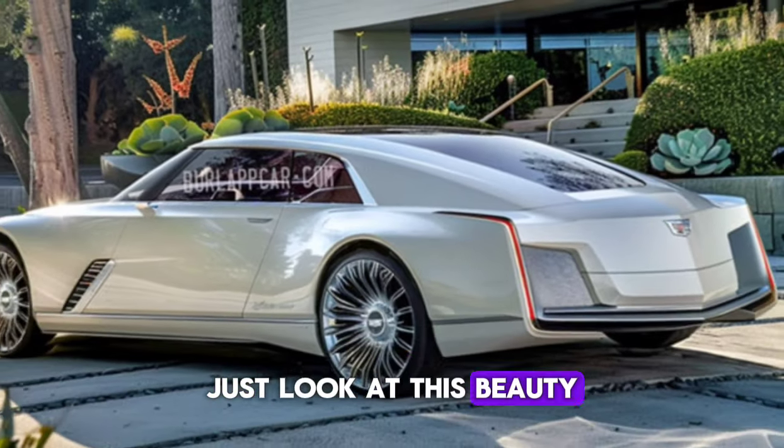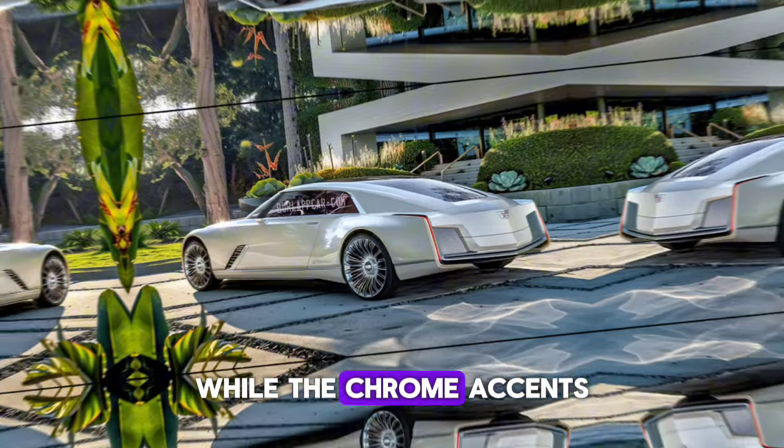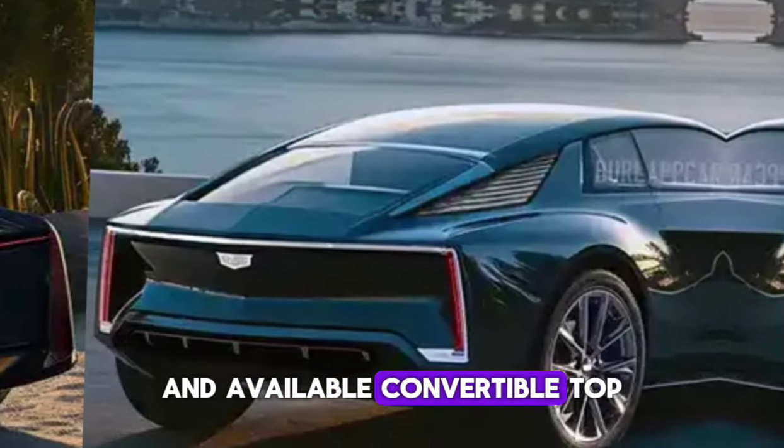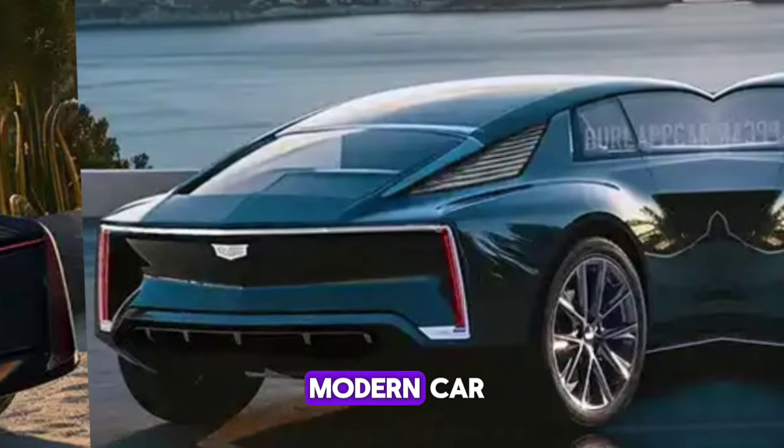Just look at this beauty. The long, flowing lines evoke a sense of timeless style, while the chrome accents and available convertible top add a touch of retro flair. But make no mistake, this is a thoroughly modern car.